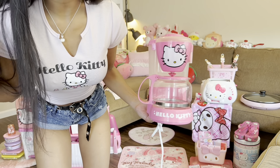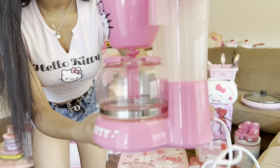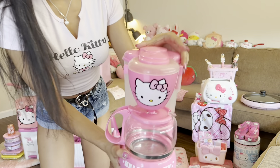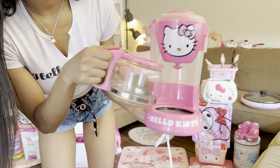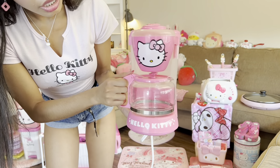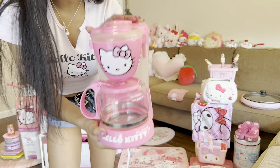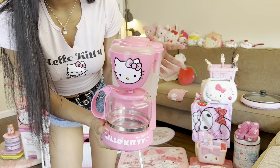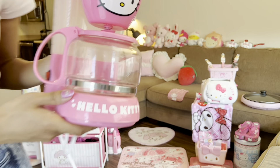You guys — Hello Kitty coffee maker! This actually works. I got this off of Mercari. It is a hot pink coffee maker. I've made coffee and tea using this and it's just amazing. I love it.